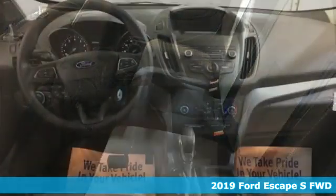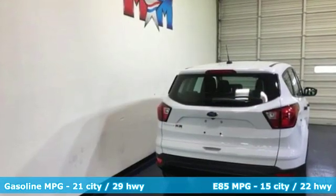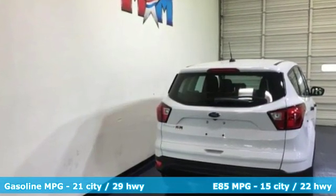It's well-equipped with the features you need: streaming audio, smartphone wireless charging, air conditioning, and wireless phone connectivity.